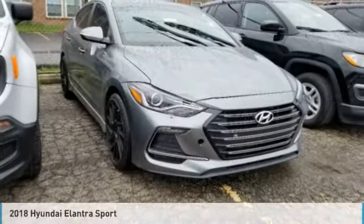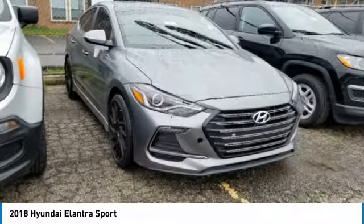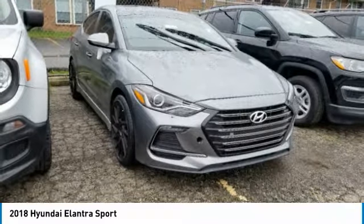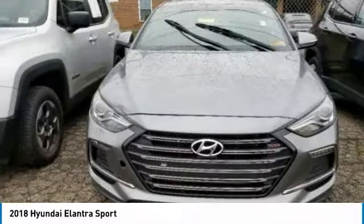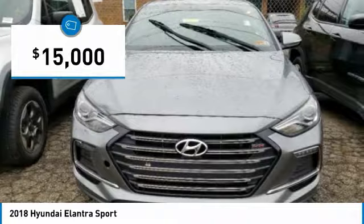Pleased to show you the 2018 Elantra. The Elantra boasts the most interior room in its class and gets an exceptional 35 miles per gallon. With its luxurious standard features, the Elantra is an easy choice and is priced below $15,000.